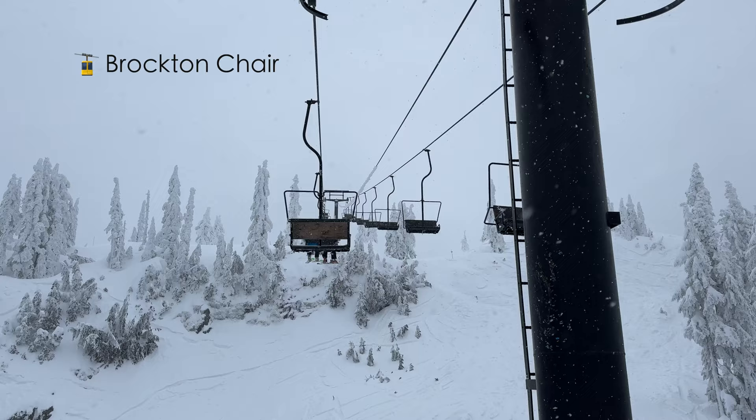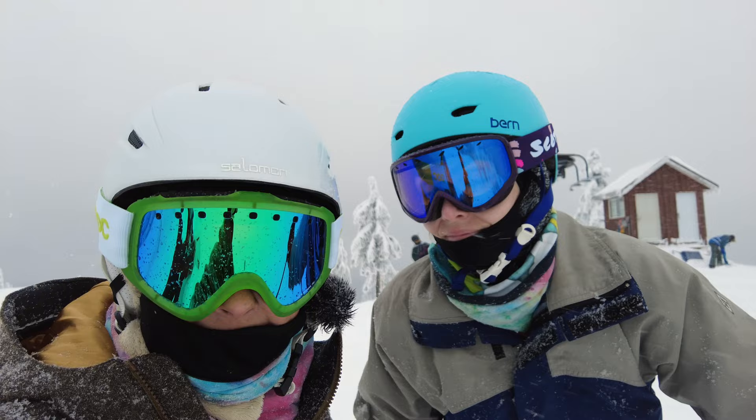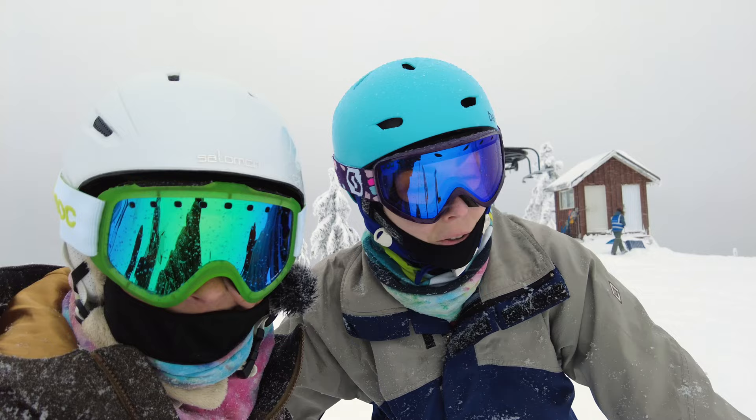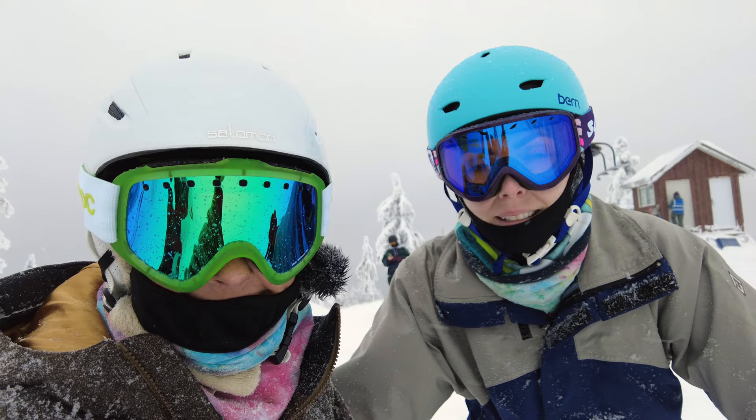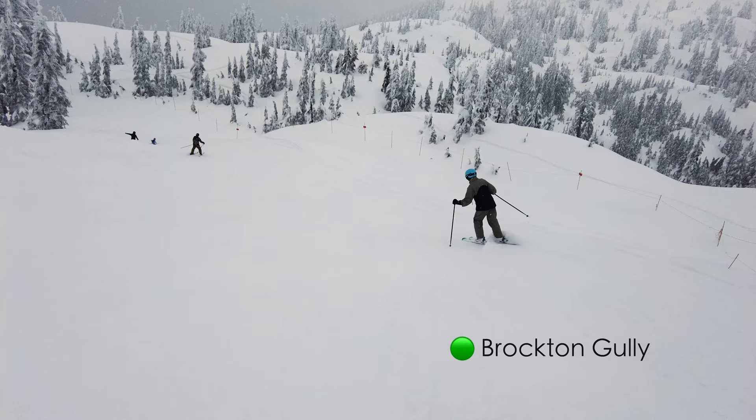We're up at the top of the Brockton and it is windy, but it's beautiful — so snowy, so much snow, it feels like we're in another world. We're not sure which way we're going; the signs are all buried in snow. We're taking a gamble — it'll be an adventure! We are on the Brockton Gully trail here, coming down from the top of the Brockton chair.